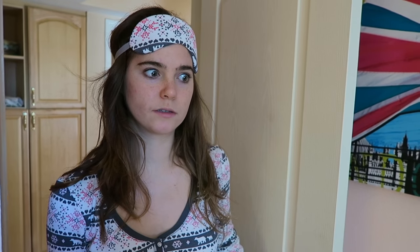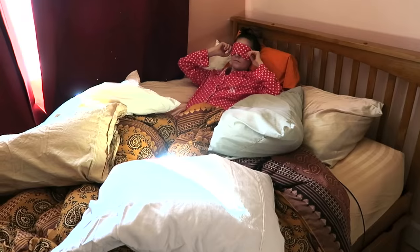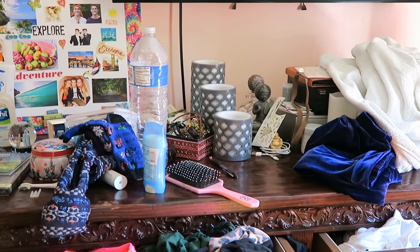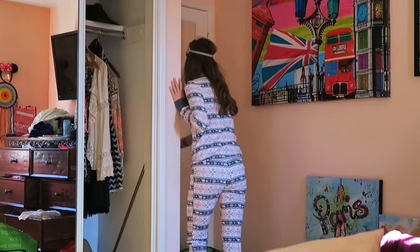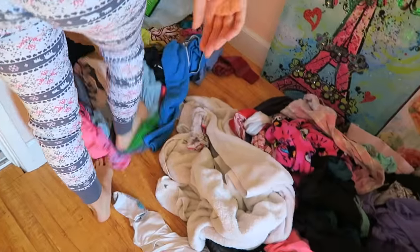Holy sh**. Nina, wake up! Yes? Did you take some of my pillows? No. Are you gonna clean up your room? It's not that messy, is it? Alright, I'm gonna go eat breakfast. You should clean your room. Oh f**k! I can't even open up your door! Those aren't clean clothes!